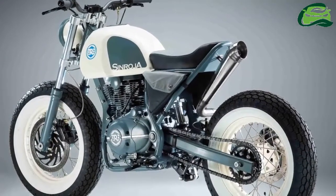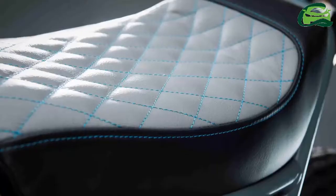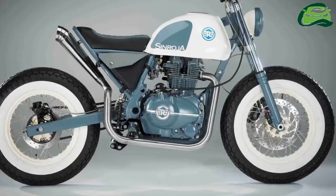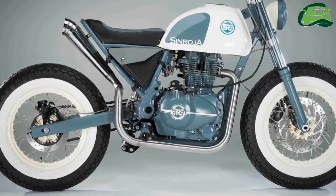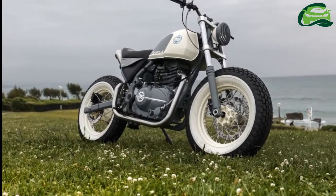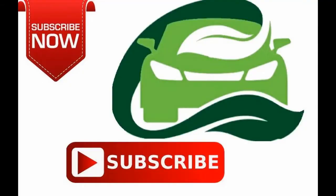In stock form, the Royal Enfield Himalayan is powered by a 411cc long-stroke mill coupled to a 5-speed gearbox, capable of producing 24.5bhp of power and 32Nm of torque. For more updates, subscribe to MotoGuru.